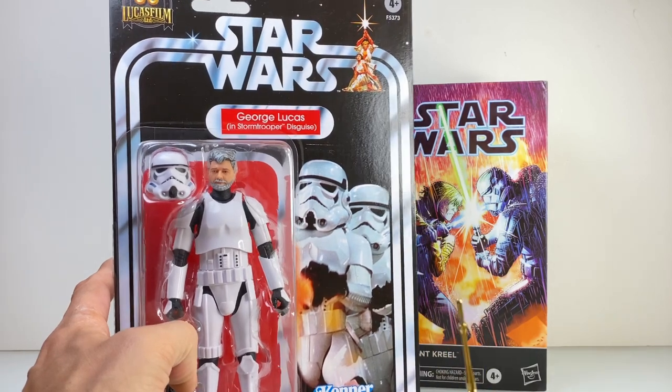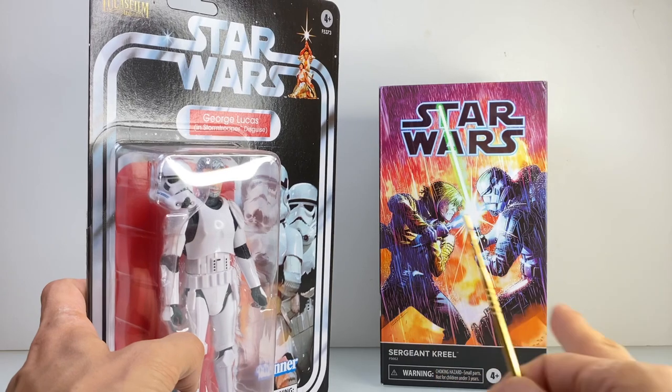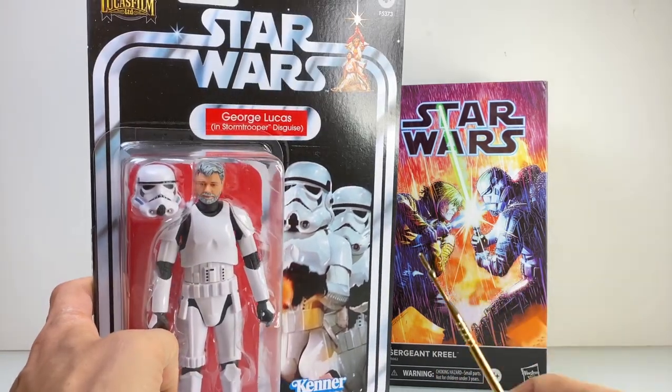Also, I can put it side by side with the Sergeant Creel to identify any new parts that were employed for that figure. So, on with the packaging.